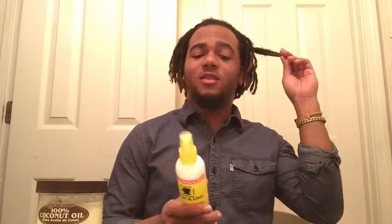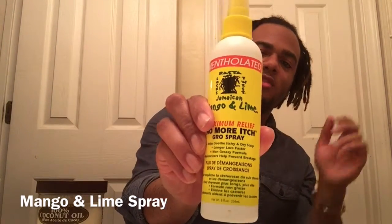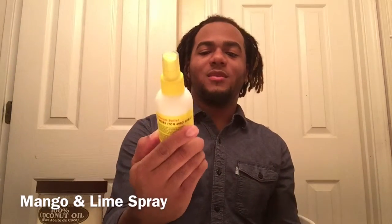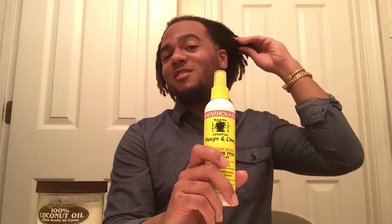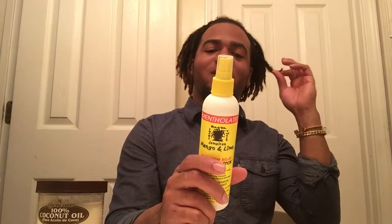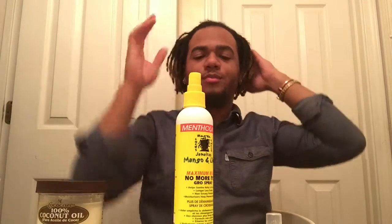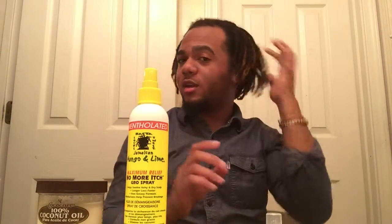I tend to get a dry scalp. The product I like to use is the Jamaican Mango and Lime No More Itch Growth Spray. This one is mentholated — it gives my scalp a nice tingly feeling, and that's how I know it's working. It literally stops my hair from itching. I just separate my hair, give it a little spritz, and work it in from my roots all the way down to my tips.